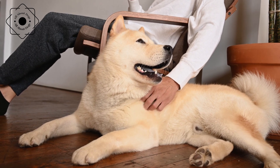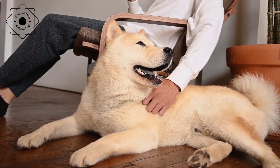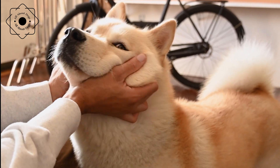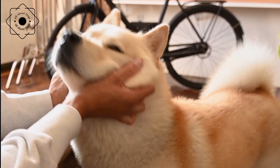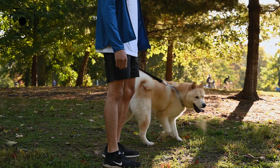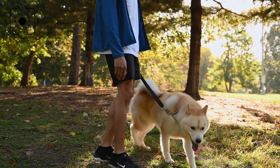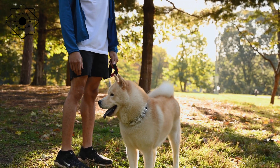The Akita Inu is a large, sturdy breed of dog that originates from Japan. Known for its loyalty, courage, and intelligence, the Akita Inu has become a popular pet and companion animal around the world. We will explore the history, personality, and care requirements of this fascinating breed.